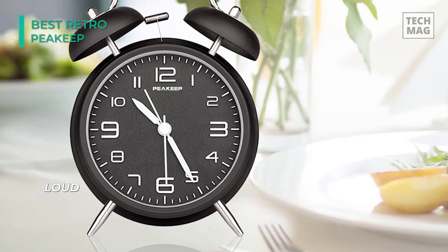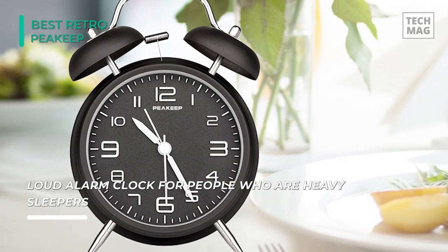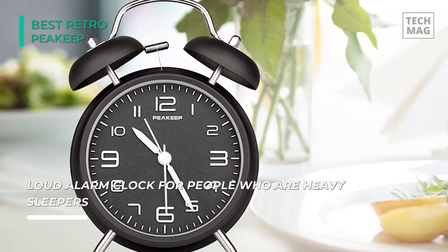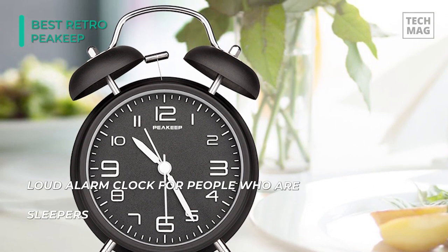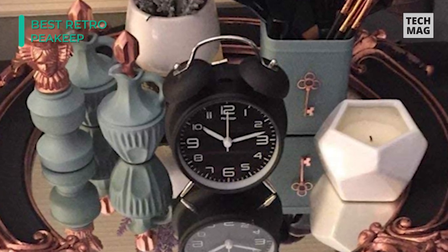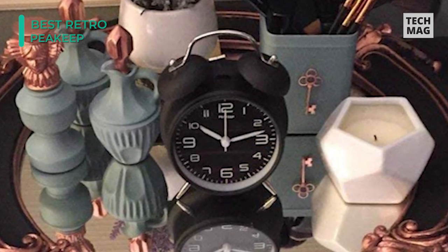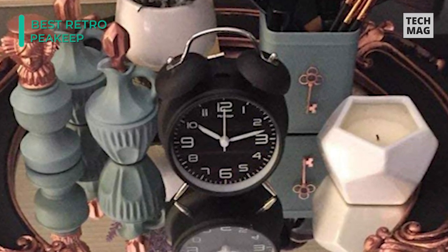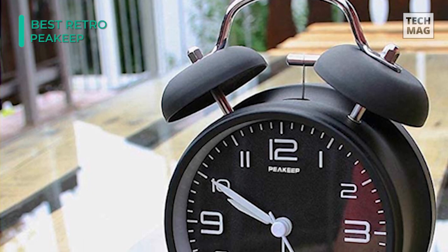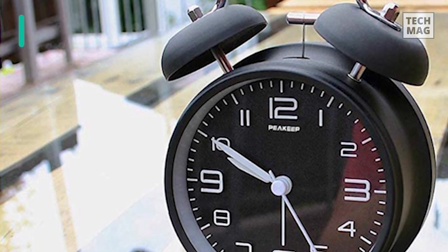The clock dial is ultra easy to read thanks to its stereoscopic numbers, and the silent non-ticking hands mean this clock will not keep you up at night — but it will wake you up in the morning. The Peakeep is intended for heavy sleepers as well as those with mild to severe hearing loss. If you tend to ignore alarms, this clock is for you — no snooze button to rely on. Hold down the light button and the back lip face will be clearly visible at night.